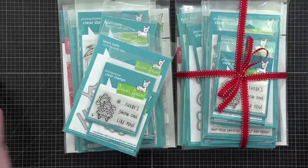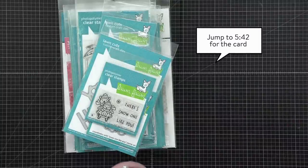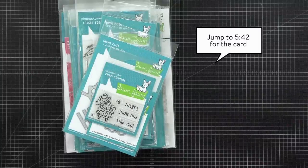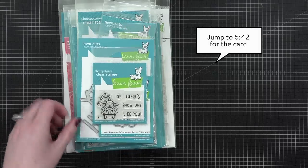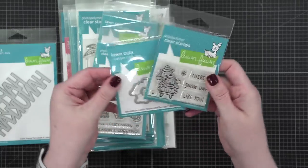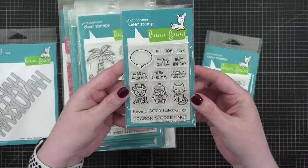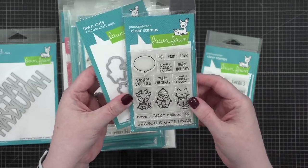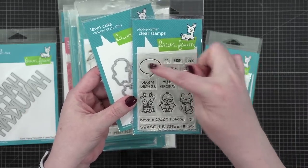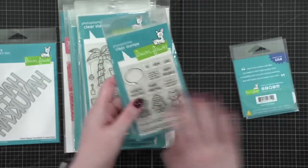I'm going to quickly go through what is in this giveaway pack and then we will get into the actual crafting, because that's what we're here for. So, cute little stamps right here — this is Snow One Like You with matching dies. And this is Holiday Critters with dies. You can put the little greetings in the little talk bubble — so, so cute. I'm going to put these down in the same order.